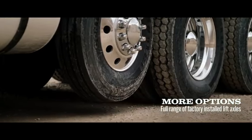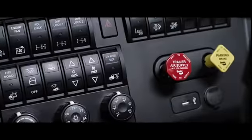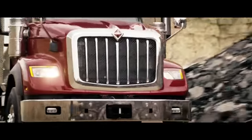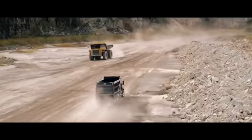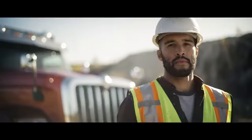Meet the new International Ajax Series. You won't find another truck that gives you more of what you want — the right amenities combined with the durability, reliability, and drivability you've come to expect. We wanted to build a truly great truck, so we built it around you.